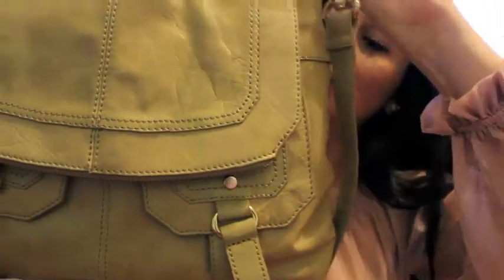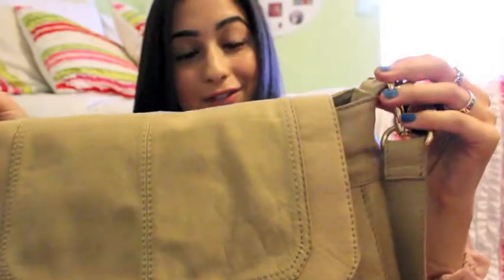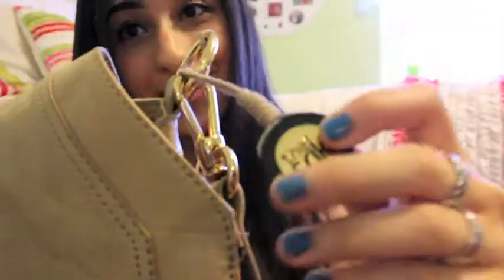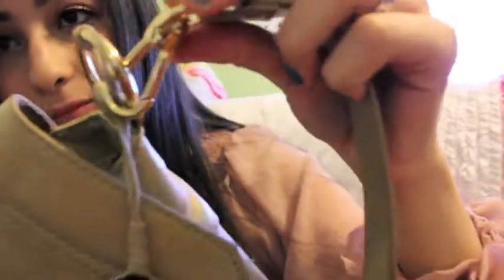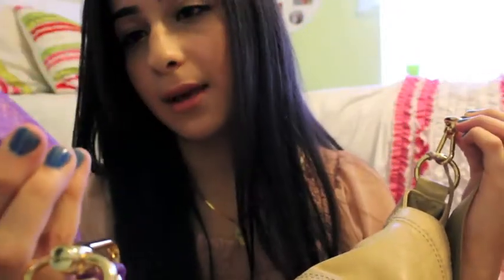Hi YouTube, my name is Sarah and this is going to be my first ever video, so it's kind of rough — cut me some slack please. With that being said, here's my handbag that I'm currently using. It's this light cream color crossbody, so it's super convenient. It has gold hardware and comes with this little pocket from Bath and Body Works attached to it.